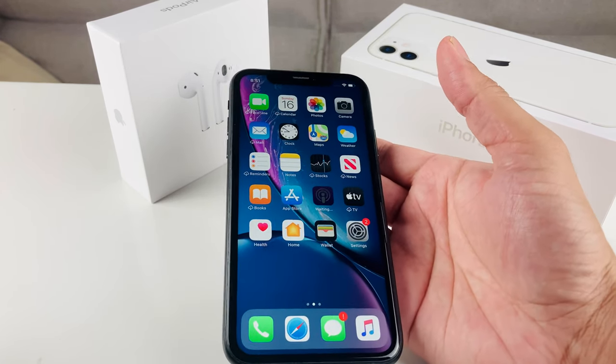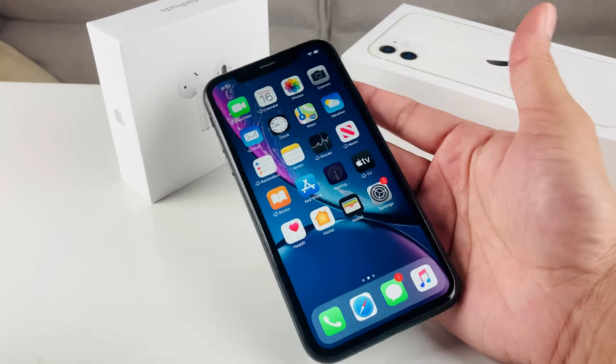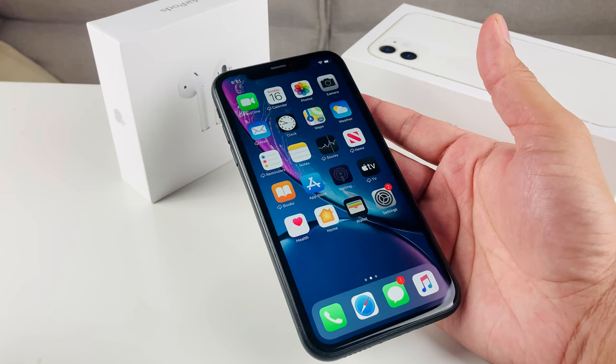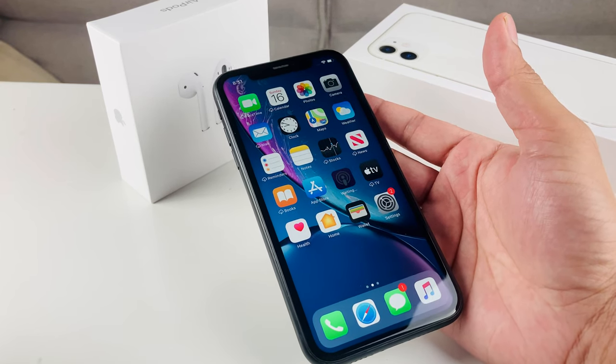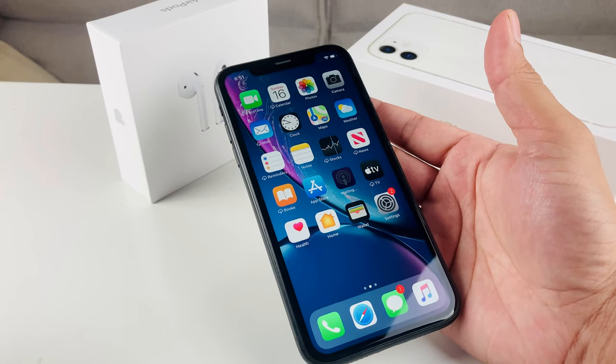This phone came out in October 2018 — the XS came out in September, but the XR was October. You'll notice right off the bat it has a 6.1-inch display, which is much bigger than any of the other standard regular-size iPhones.